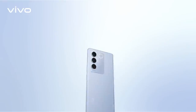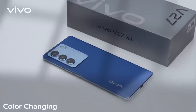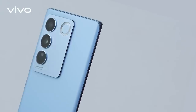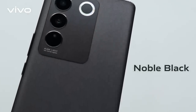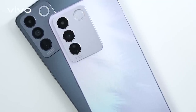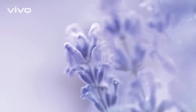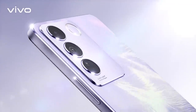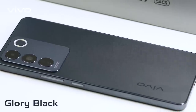The Magic Blue edition of V27 5G comes with its signature color-changing glass. Under UV light, its color shifts from light blue to dark blue, which is very attractive. Noble Black represents an elegant design aesthetic. The V27-E is available in Lavender Purple and Glory Black color options. The Lavender Purple is adorned with a flowing, ethereal-looking petal pattern, and the Glory Black has a glimmer that shifts when viewed from different angles.